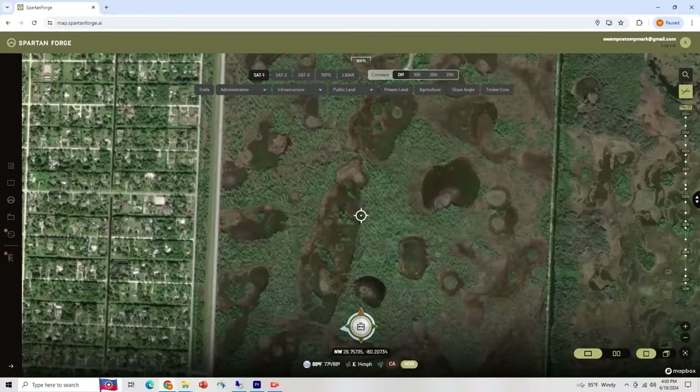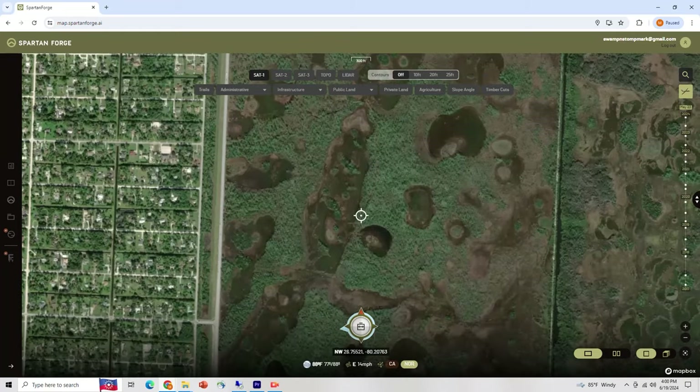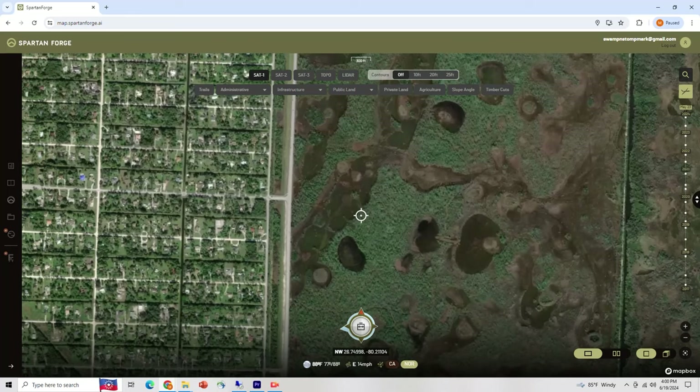Another thing you can get into once you really know what you're looking at is identifying different habitat types. In this case we're mainly looking at pine flatwoods with palmettos mixed in, but over time you can start looking at different colors of trees and identify palms, pines, oaks, and cypress. The more time you spend in the woods comparing what you see to these maps, the better you'll be at picking out habitat types. For beginner-level scouting though, I'm really just focusing on pinch points. Let's go back to the woods.